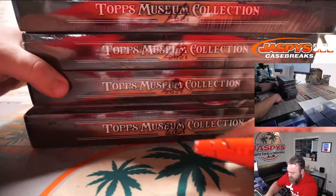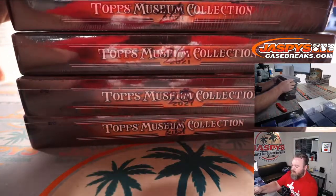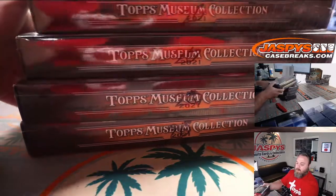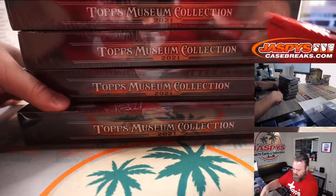Thanks, PJ. Thanks for getting into this, man.